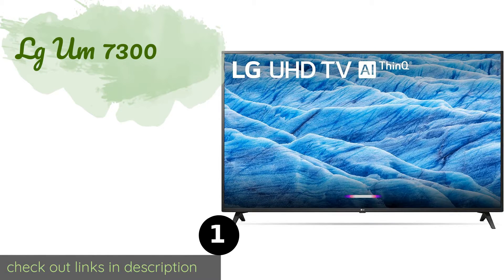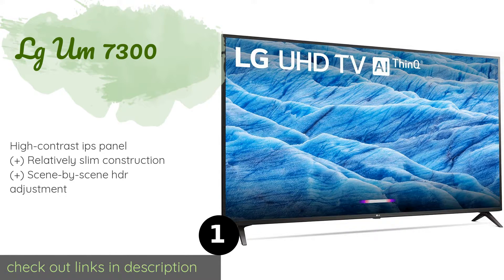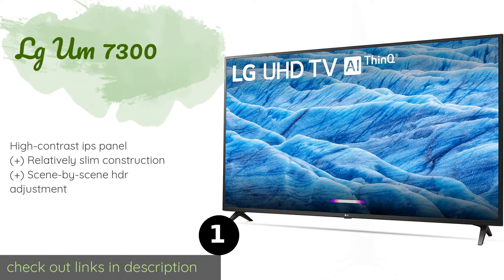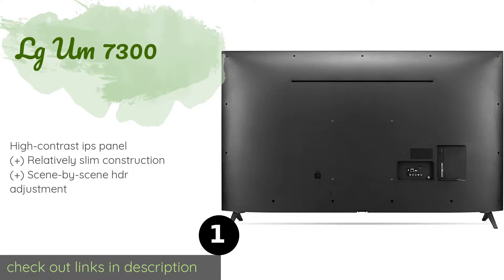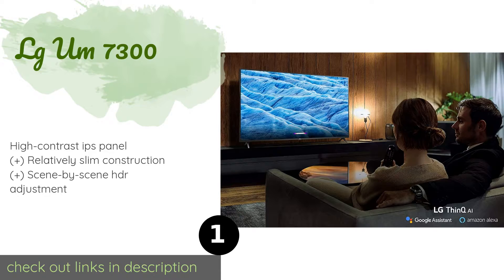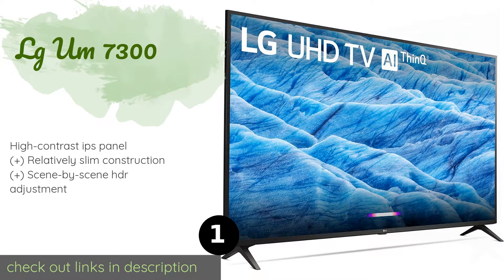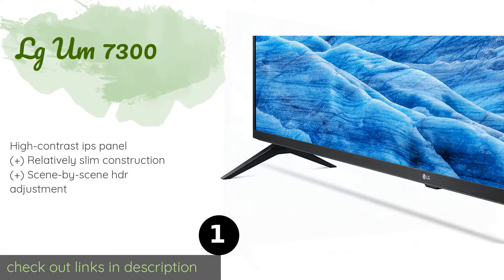The first product on our list is the LG UM7300. At only about $300, the 43-inch version may be the most affordable release from this high-end manufacturer. It's powered by a 1.2 GHz CPU and covers an impressive 90% of the cinematic DCI-P3 color gamut.